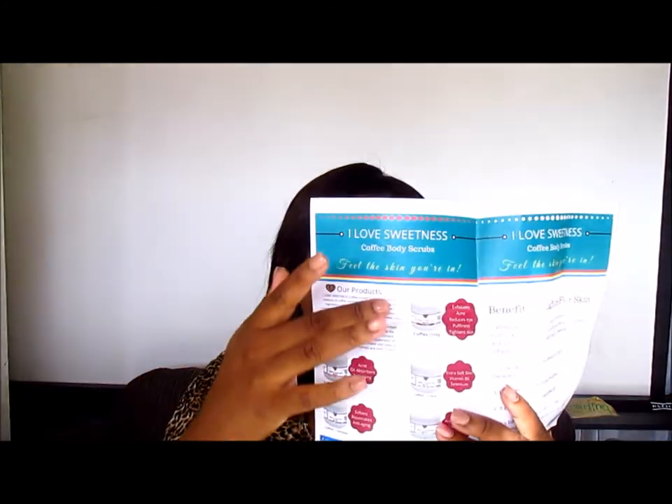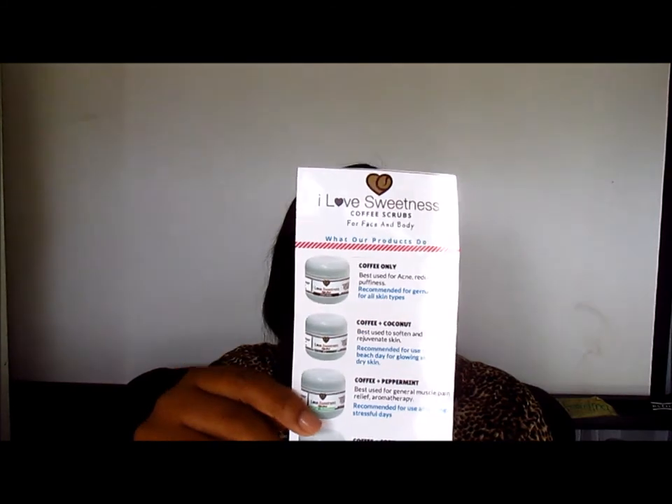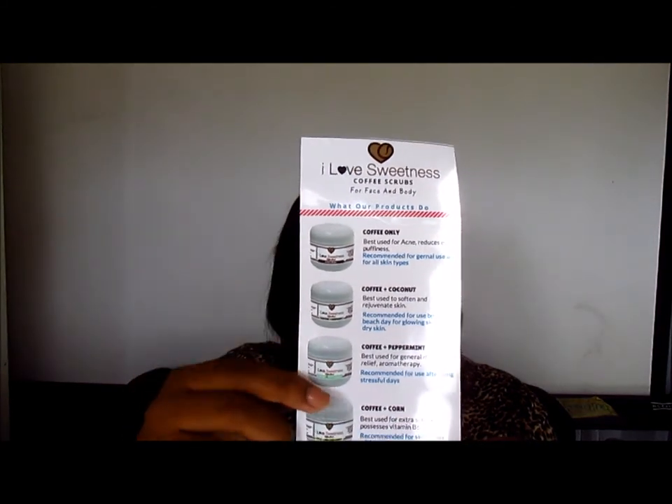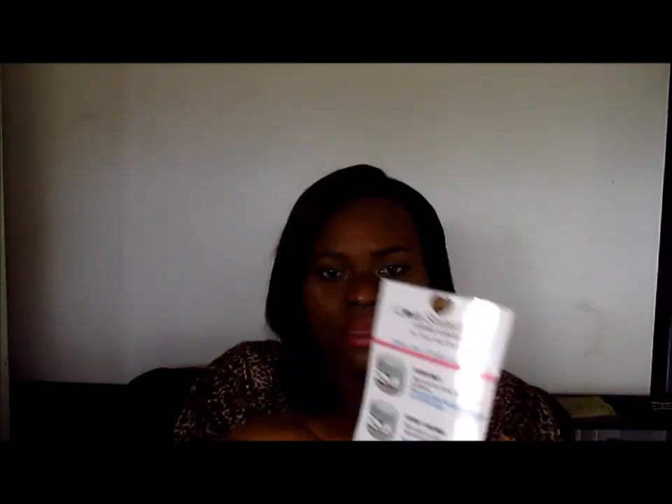The brochure speaks about the products that they offer, and on this side they tell you about the benefits of caffeine for your skin. On the back it tells you about the benefits of exfoliating. This flyer also has the different products that they offer. I hope you can see it — I will insert pictures so you guys can have a better view.